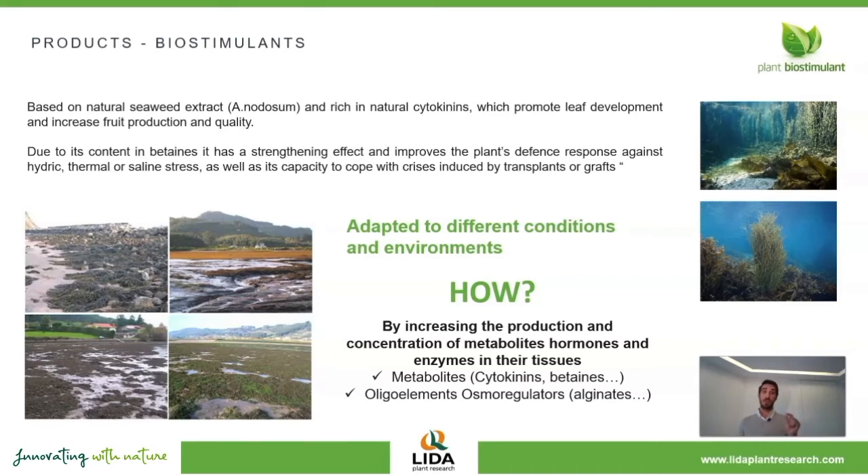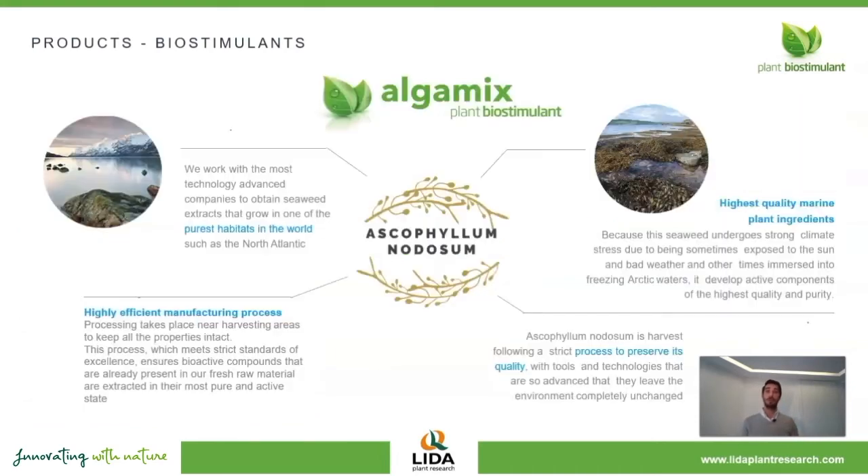However, we have to take into account that not all seaweed-based products are the same. At LIDA, we make sure that we obtain the highest quality product by focusing on the most important parameters to get the best final product. We pay attention to the purity of the seaweed, the efficiency of the extraction process, and the stability of the final product. And these are the parameters that differentiate AlgaMix from other seaweed products in the market.